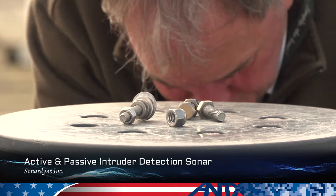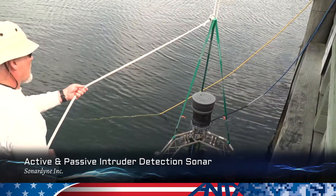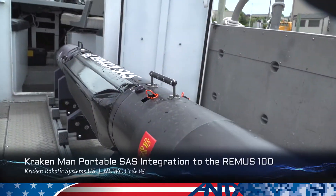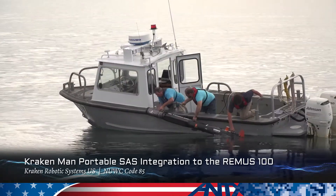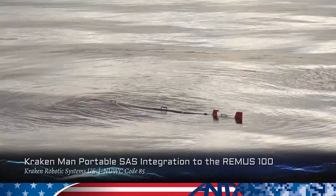Our exercise is a combined active and passive intruder detection sonar for ship security and harbor protection. Being part of ANTEX allows us to get in the water faster, so working with Code 85 we get to bring our new cutting-edge technology down to a US Navy platform.